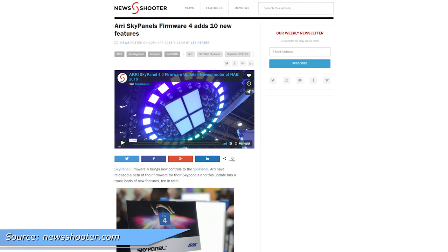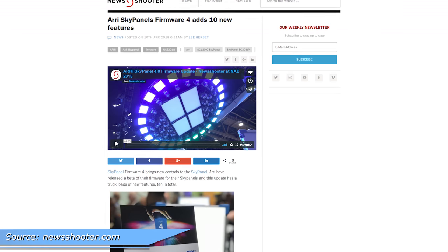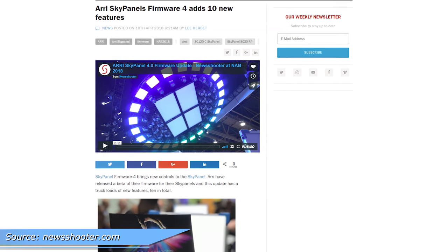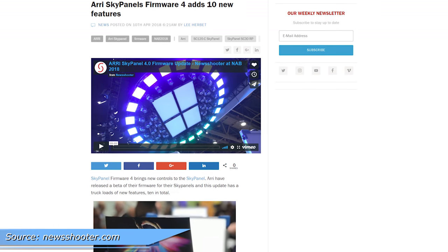Speaking of RGB, Arri has updated their sky panels. 10 new features were added, all of which seem to focus on adding fine-tuned controls and ease of use when selecting a color. If you own a sky panel, I envy you — go check that out.